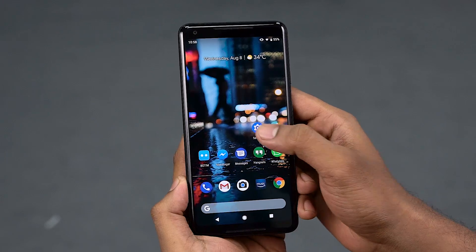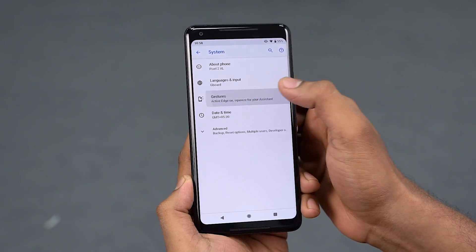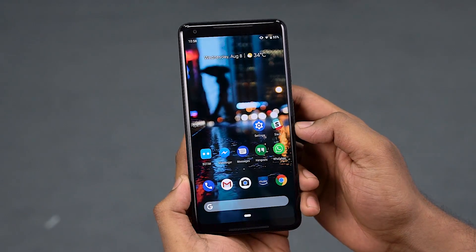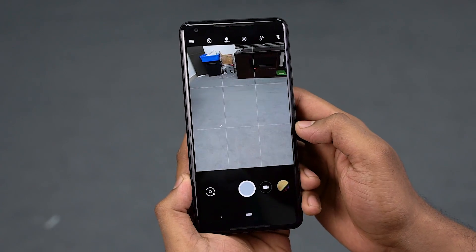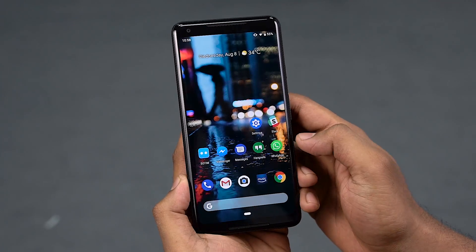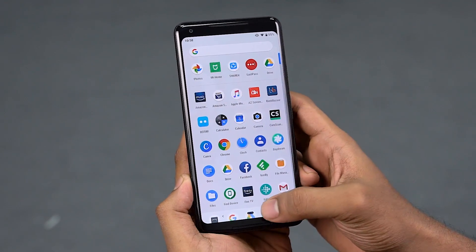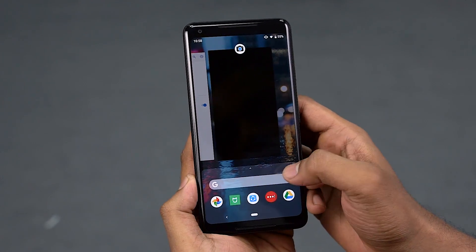The big one — the major one — the one we're going to deal with on a day-to-day basis is navigation. By default it's turned off; you need to go into Settings, System, then Gestures, and enable swipe up on home button. Now you can navigate using a single button: tap for home, back pops up from time to time as needed, swipe once for recents, swipe again for the app drawer. The Google search bar is now at the bottom, making it easier to access.